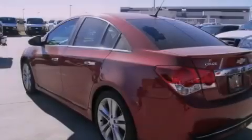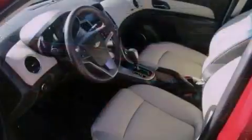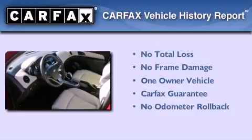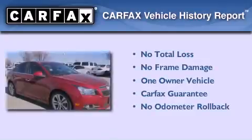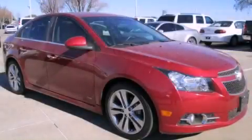With an EPA estimated rating of 36 miles per gallon on the highway, fuel efficiency does not take a back seat. This Chevrolet has had only one owner and it qualifies for the Carfax buyback guarantee. Please call today to reserve this vehicle for a test drive.